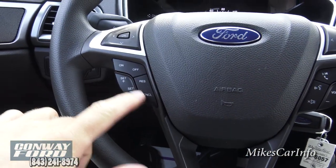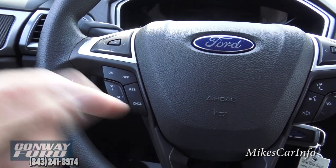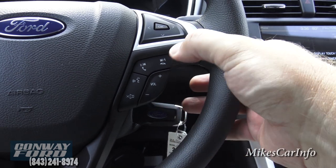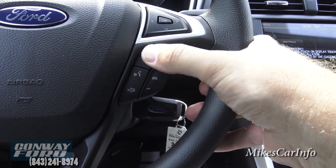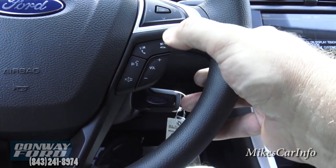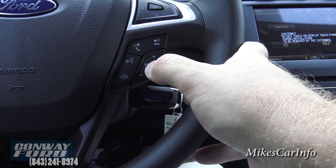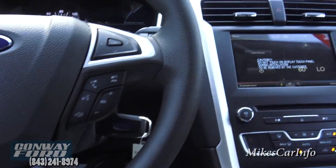Your cruise control is over here — you make sure it's on, you can set it, resume it, and cancel it. On this side you have a volume button for your radio so you can turn volume up and down and change stations. These buttons are also for answering and hanging up calls. And this is the voice recognition button — push it and you can say certain commands.